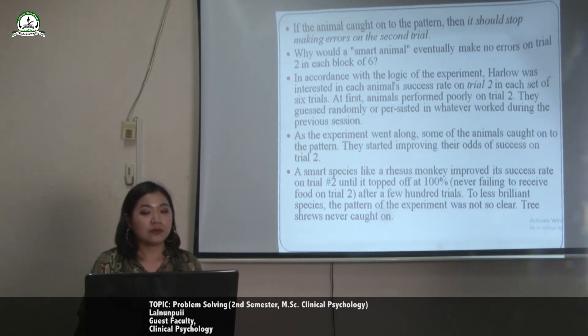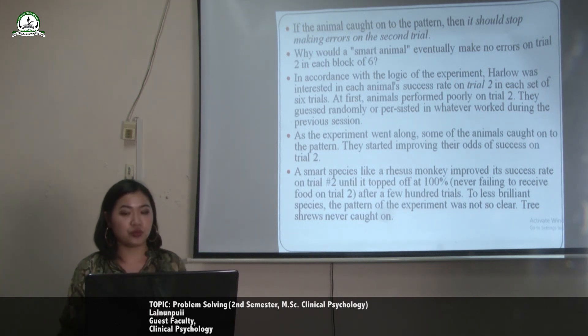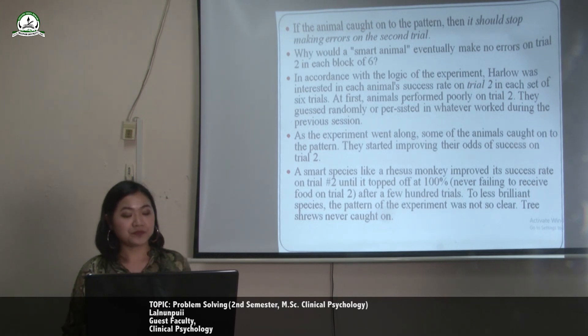Why would a smart animal eventually make no errors on trial two in each block of six? In accordance with the logic of the experiment, Harlow was interested in each animal's success rate on trial two in each set of six trials. At first, animals performed poorly on the second trial — they guessed randomly or persisted in whatever worked during the previous session. As the experiment went along, some of the animals caught on to the pattern and started improving their odds of success on the second trial. A smart species like the rhesus monkeys improved their success rate on the second trial until it topped off at 100% after a few hundred trials.